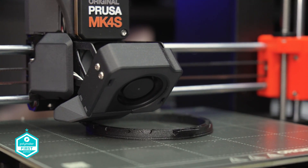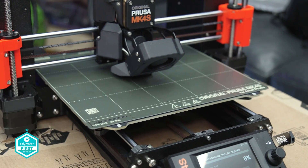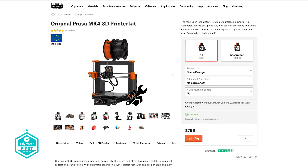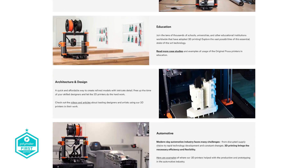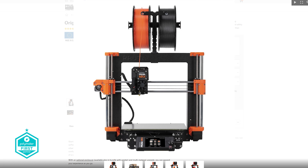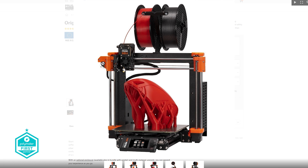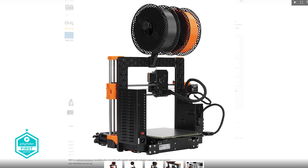In a world where technological advancements move at lightning speed, the release of the Prusa Mark IV S on August 12th, 2024 begs the question: how can you follow up an already revolutionary product — the Prusa Mark IV — which debuted only a year ago in March 2023? The Mark IV S isn't just an upgrade; it's a testament to the relentless pursuit of perfection in 3D printing. Let's delve into the differences that make the MK4S a revolution in additive manufacturing.